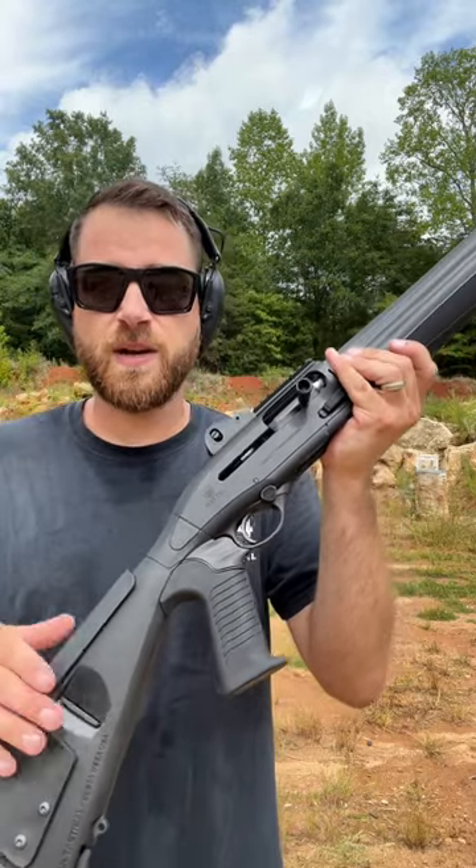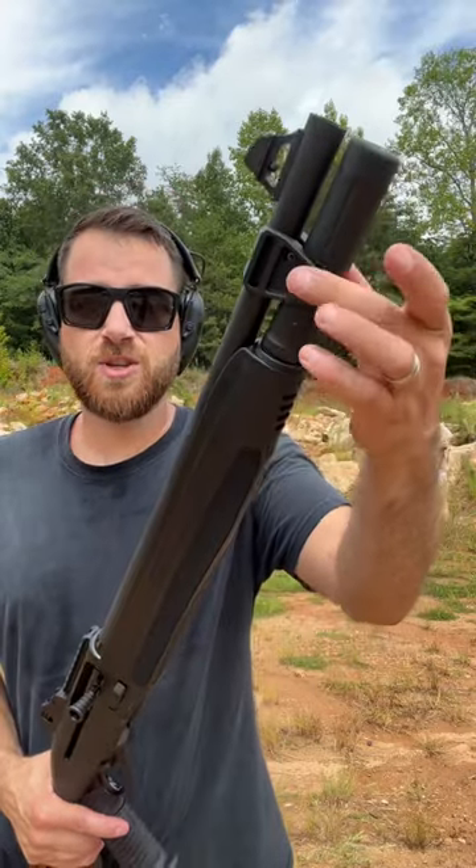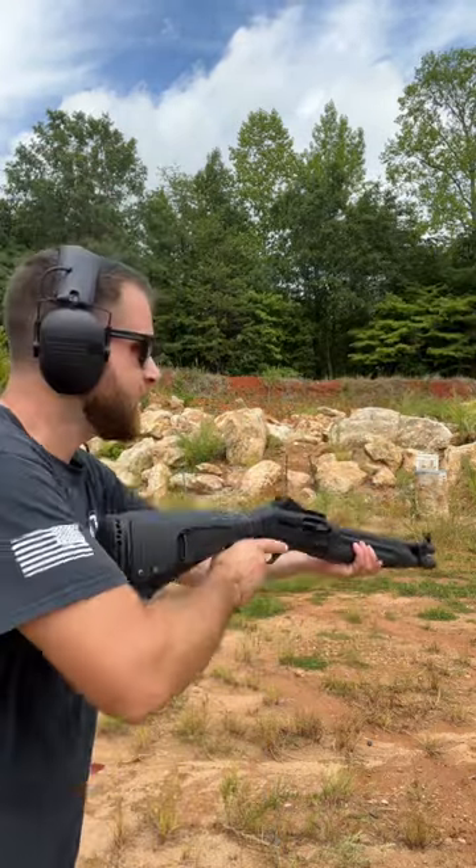It's got an ultra-compact stock that's incredibly ergonomic, and you cannot outrun this gun. It also comes with QD attachments up top. Subscribe to the channel for the full overview, but this thing is absolutely awesome — it's a speed demon down at the range.